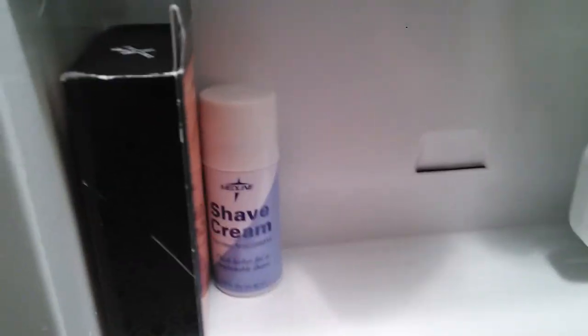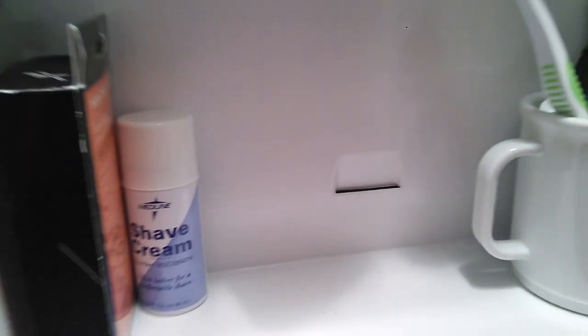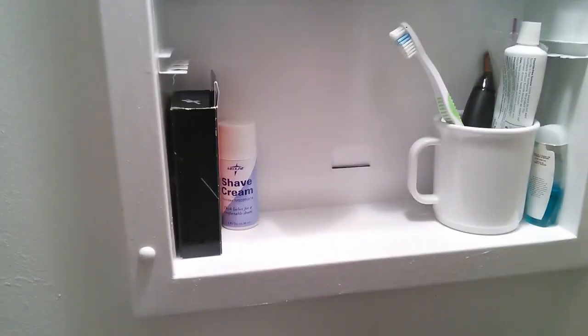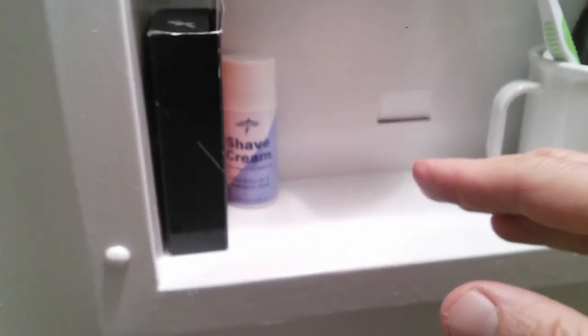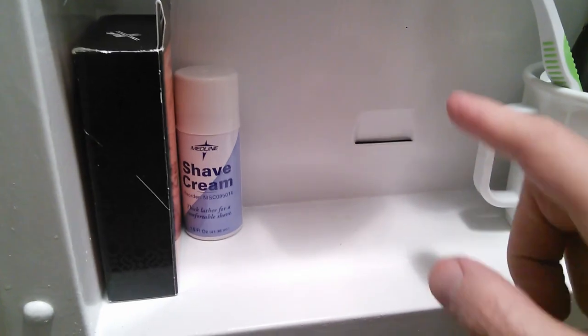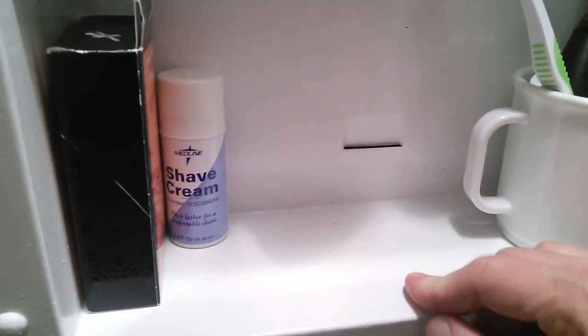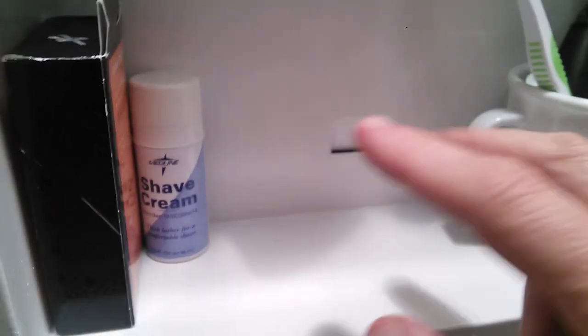But this is what I want to show you right here. Give you a closer look at it. You know what that is? That is a razor blade disposal slot right in the back of the medicine cabinet. A lot of these older homes have the medicine cabinet built right into the wall, and this slot was already in there. There's an opening in the back of the wall, and when you want to dispose of a razor blade, you put it in that slot and it falls behind the wall in between the two studs.